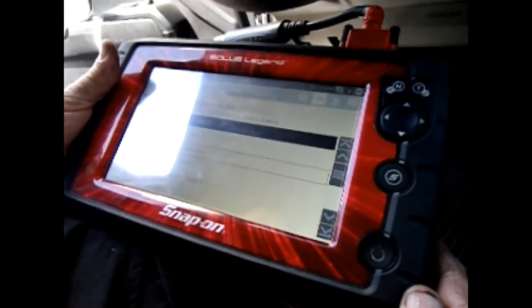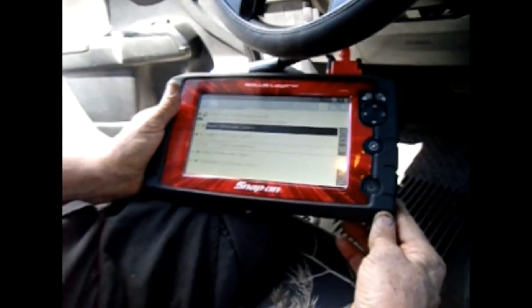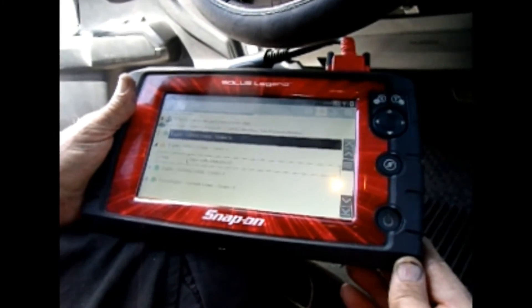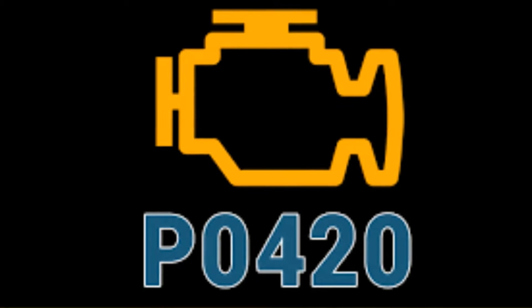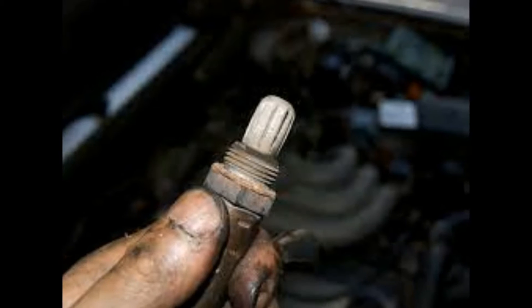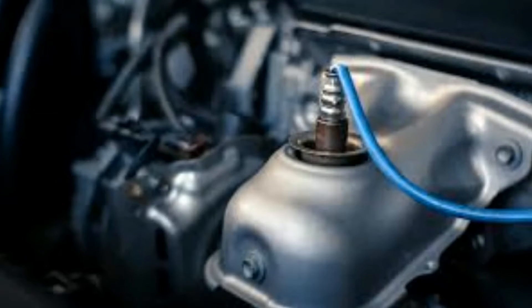Just like your computer at home can give you suggestions and things to try to troubleshoot itself, your car's computer can tell you what areas to look at for the problem, but it can't tell you exactly what the problem is. For example, if your check engine light comes on and gives you a code, say a P420 code, your code reader may say oxygen sensor. So you go out and replace your car's oxygen sensor — it might fix it, but it very well may not.